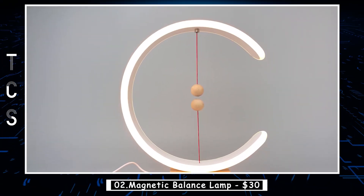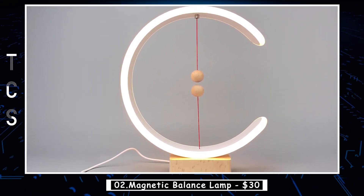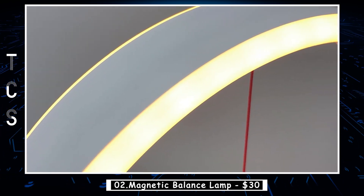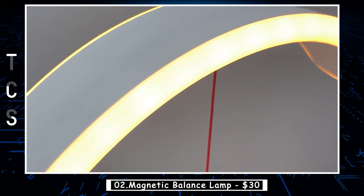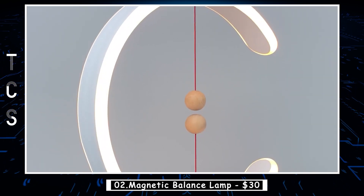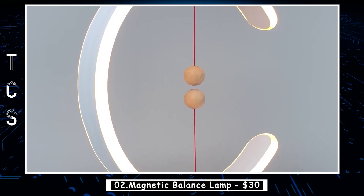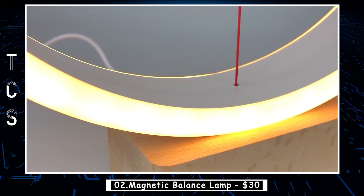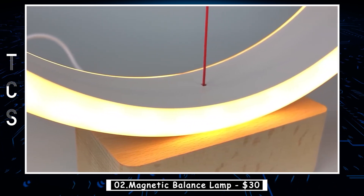The magnetic balance lamp is a unique and innovative lamp that has taken the world by storm. This lamp is not only functional, but it is also a work of art that adds a touch of elegance to any room. The lamp consists of two wooden balls suspended in mid-air by magnetic forces, with the lower ball acting as the base and the upper ball housing the light source. The lamp's design is simple yet mesmerizing, with the upper ball magically floating above the lower one.